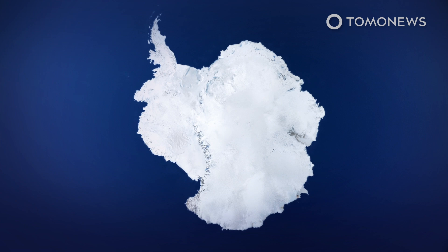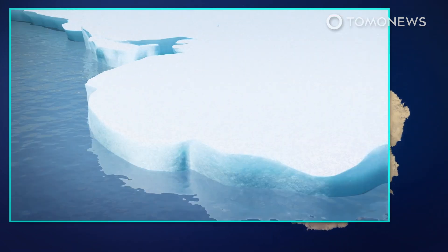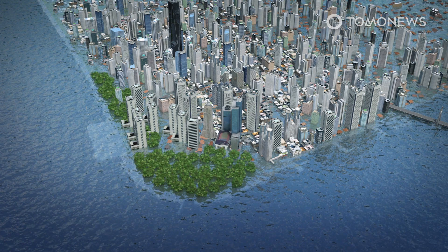The device represents one kind of geoengineering — a name for human attempts to adjust our climate through interventions, according to The Guardian. But as the world's ice sheets melt due to climate change, there are also other, far more literal attempts to tackle the problem.